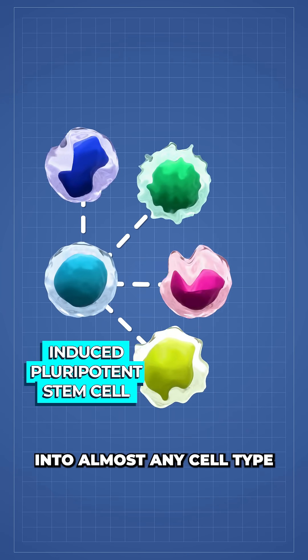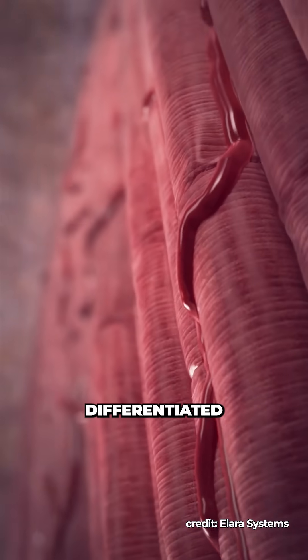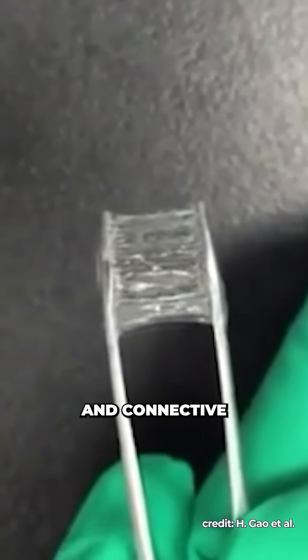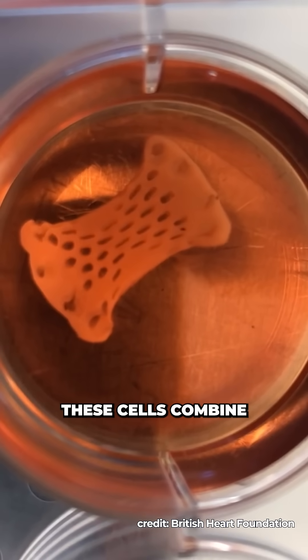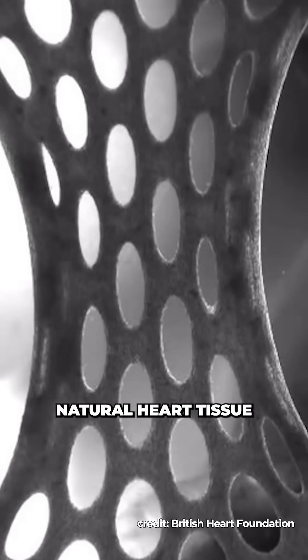By reprogramming a patient's blood cells into induced pluripotent stem cells, which can then develop into almost any cell type — the Ditto Pokémon of the human body — the researchers differentiated these stem cells into over 50 million cardiomyocytes and connective tissue cells, all on a gel substrate the size of a plaster. These cells combine to form a living, beating patch that mimics younger, natural heart tissue.